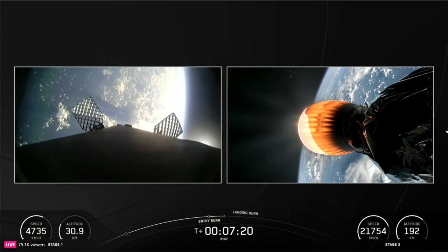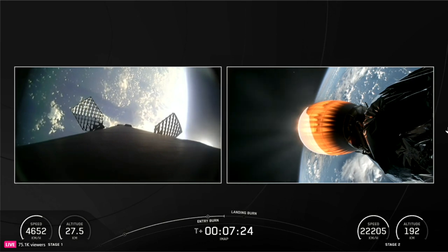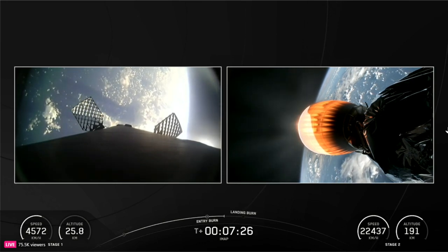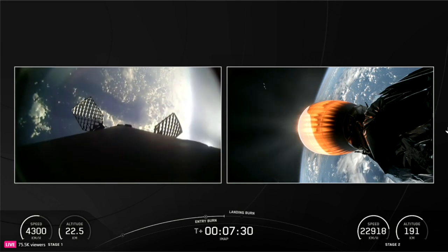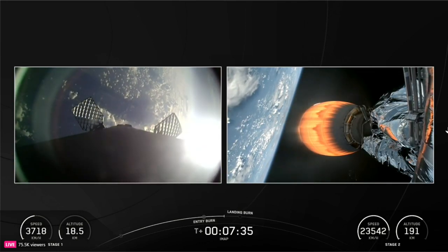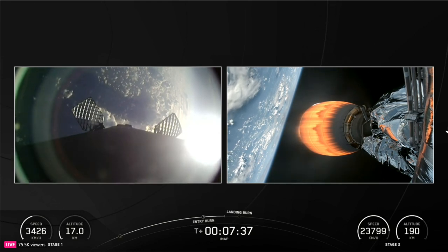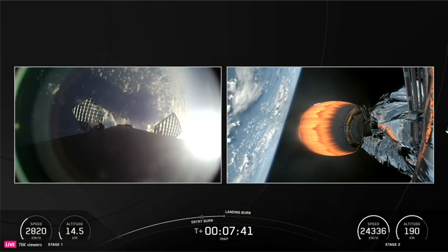Stage 2 is in terminal guidance. Just 30 more seconds on that stage 2 burn, and then we'll cut it off and coast for quite a while — about 50 minutes or so — until we reach the right point in space to fire it again and reach our final destination.